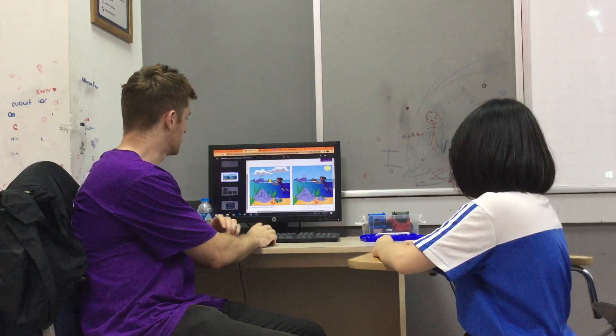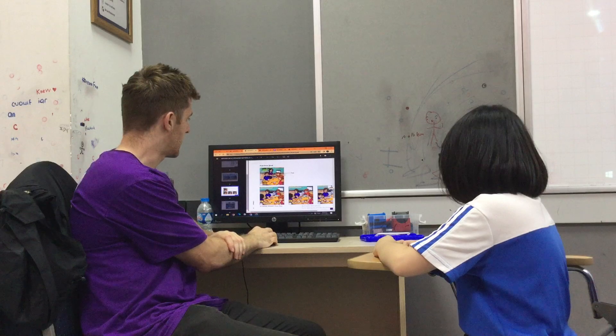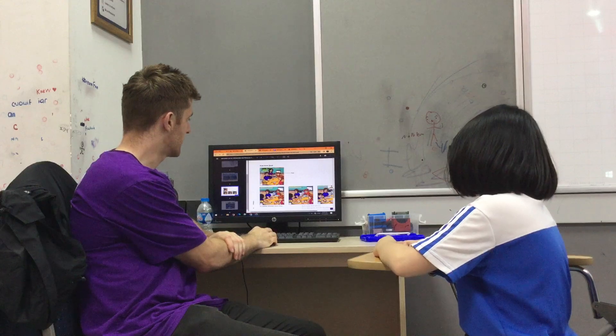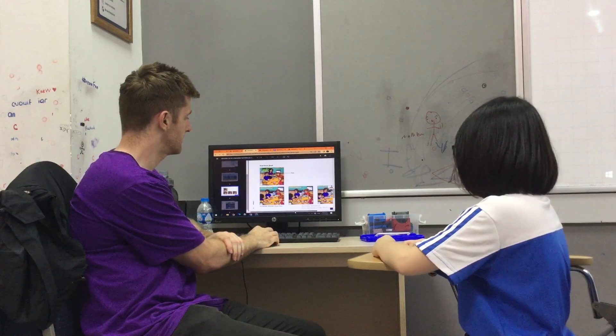Very good, well done. Okay, now the next part. It's a story. So the first picture, the boy in the red is called Fred. It's his mum, his dad and his sister. They're in the kitchen and they're just about to start eating dinner. Can you finish the story? Picture two, three and four, please.